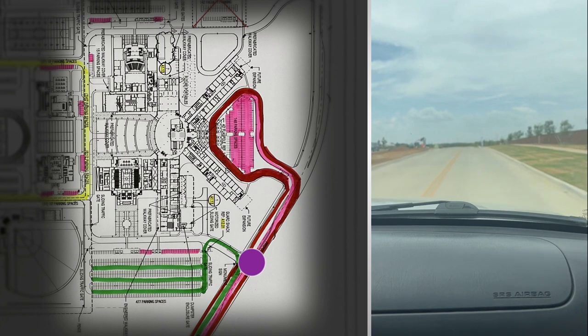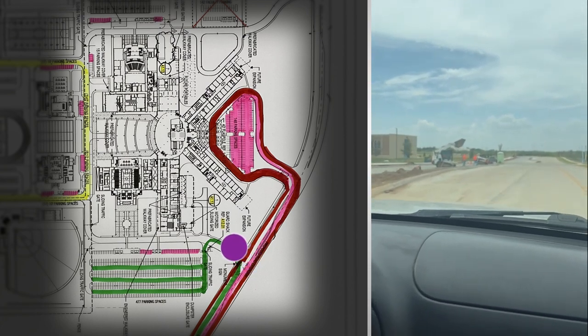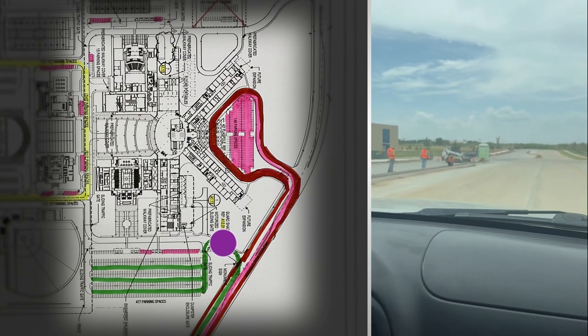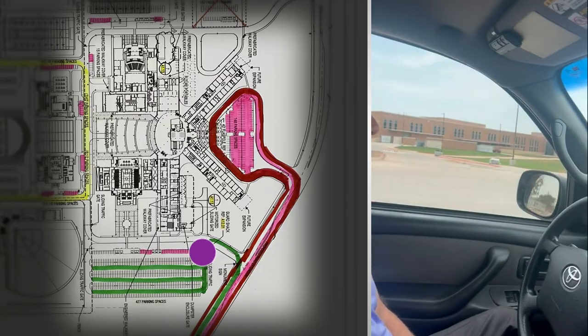Students will pull off right here and turn left into the student parking lot. So students driving to school will turn left right here and go into the student parking area.